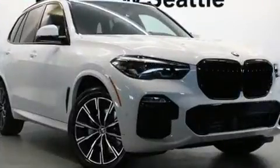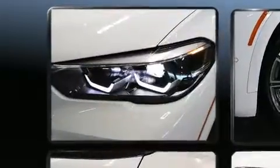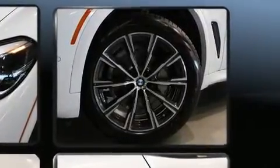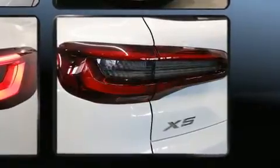All of the premium features expected of a BMW are offered, including leather upholstery, adjustable headrests in all seating positions, automatic dimming door mirrors, heated seats, a power rear cargo door, and power seats.